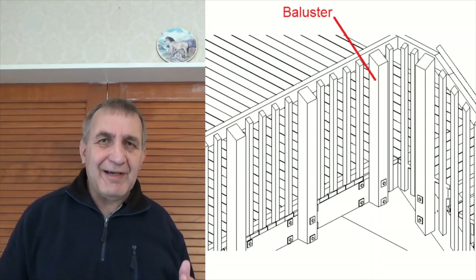It's quite an important part that holds up a handrail on the deck, but this video here just shows there's just a bit more than meets the eye when it comes to a handrail post.